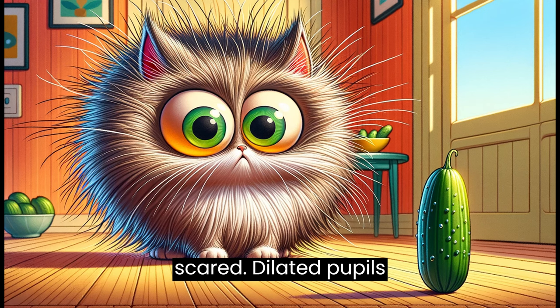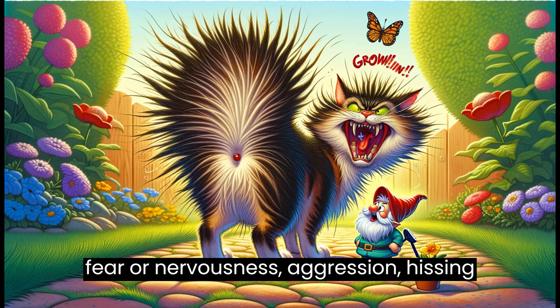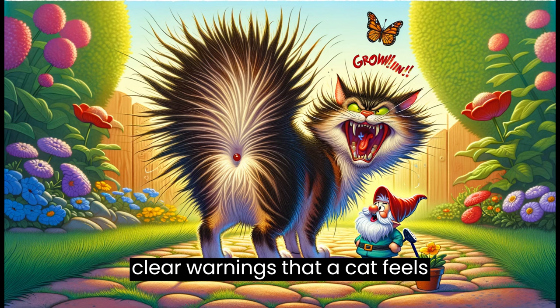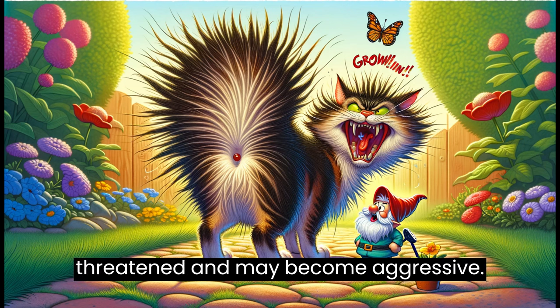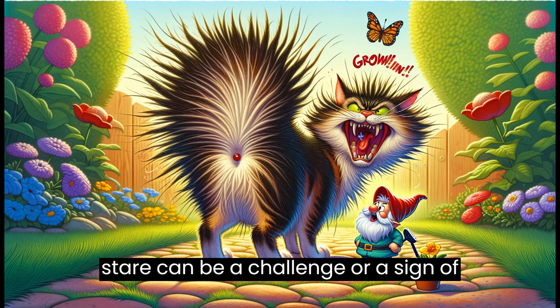Dilated pupils: wide, dilated pupils can be a sign of fear or nervousness. Aggression: hissing and growling are clear warnings that a cat feels threatened and may become aggressive. Staring: a direct, unblinking stare can be a challenge or a sign of aggression.